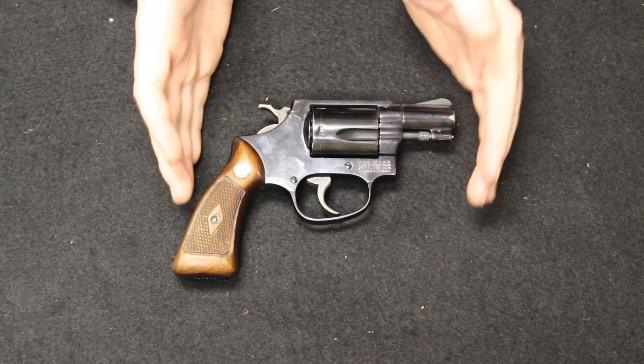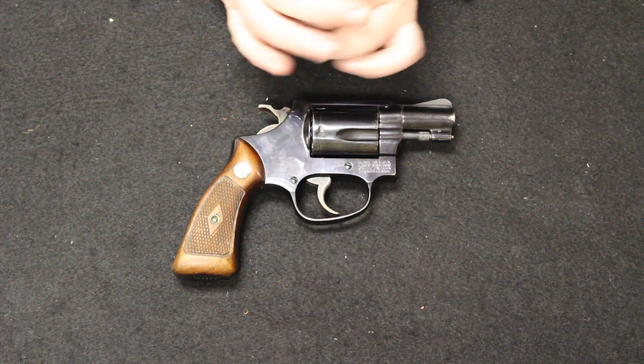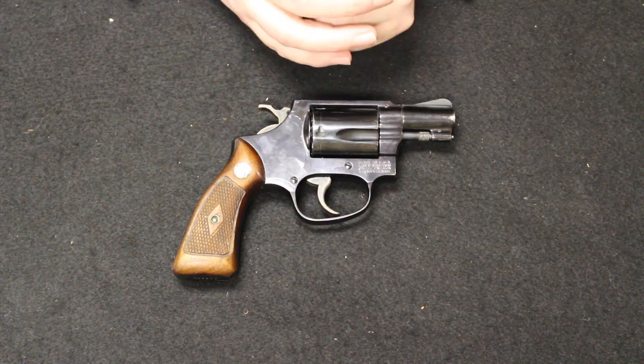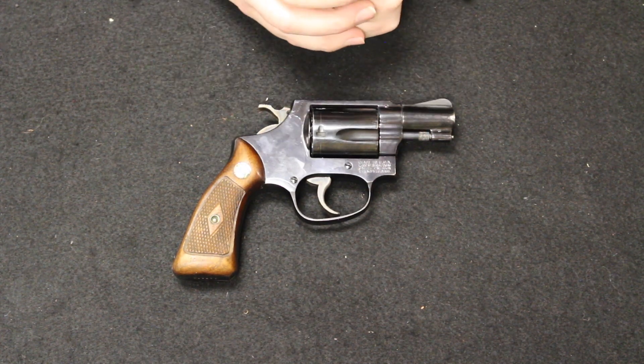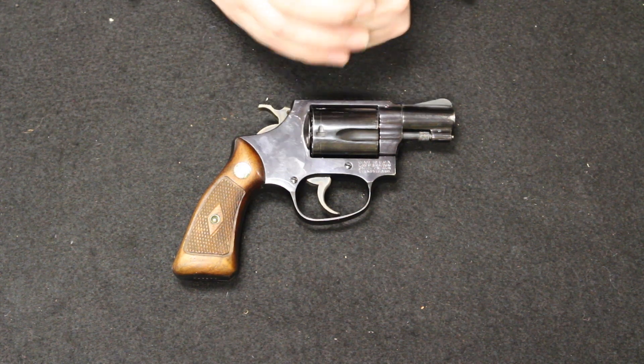Up next I have a revolver that has an important place in revolver development and design history with Smith & Wesson. This is a Smith & Wesson Model 36, also known as the Chief Special. If we go back and look at the late 1940s, post-World War II, we have a lot of domestic arms manufacturers — Smith & Wesson, Winchester, Colt — pivoting away from a wartime manufacturing environment.